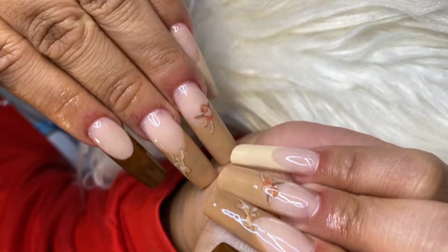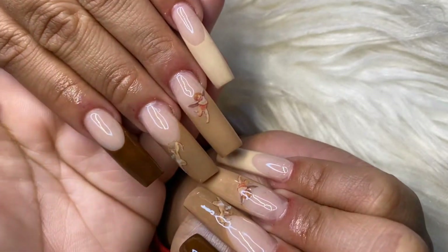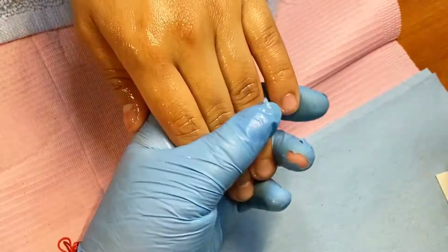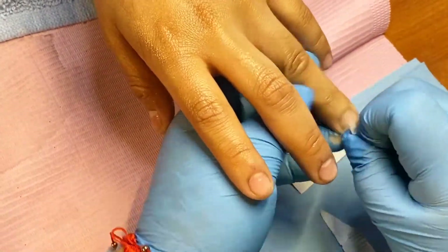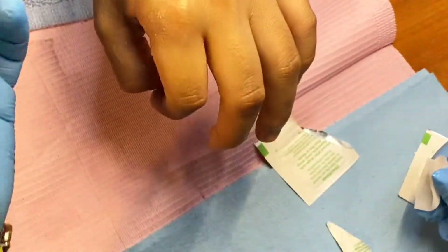Hey, what's up guys, welcome to my channel. This is the set we're going to be doing today — I hope you guys enjoy it. First off, I'm going to put 91% alcohol on her nails and clean them off. I would usually cut her nails but she doesn't need it — her nails are super short here.